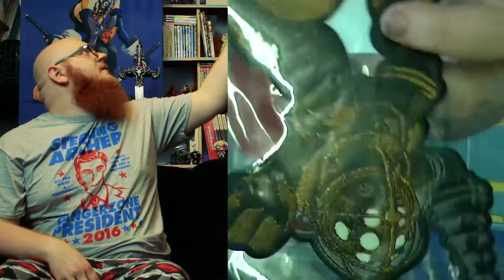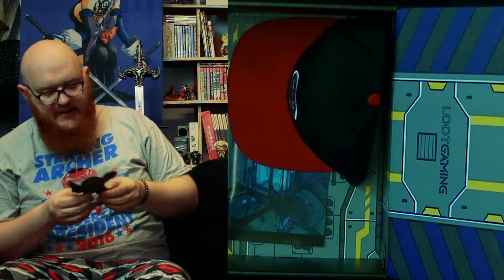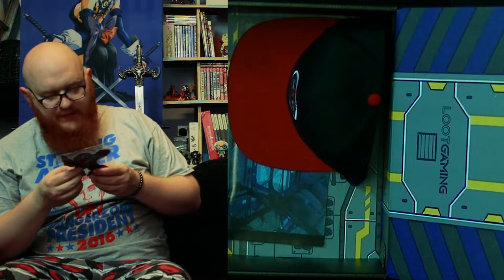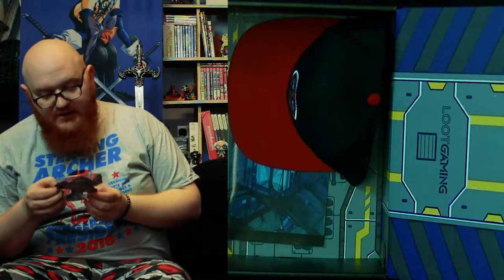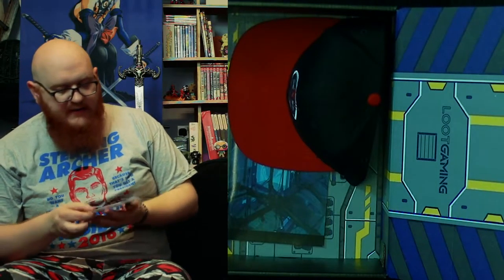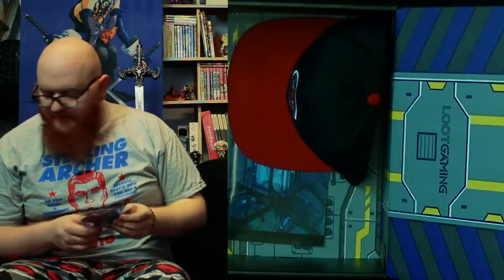Another thing from 2K — this is Bioshock! It's a Bioshock iron-on patch. The instructions say: place patch on the desired position, place a cloth over top, press an iron down for 20 seconds, increase temperature to 375 degrees, turn the garment inside out. So this is a patch to put on clothing featuring a Big Daddy — that's actually pretty cool. I don't do that kind of textile work myself but I know people who do. The stitching on it looks really really nice — very dense, and they've got a good solid copper colour in there. Fair play to them.